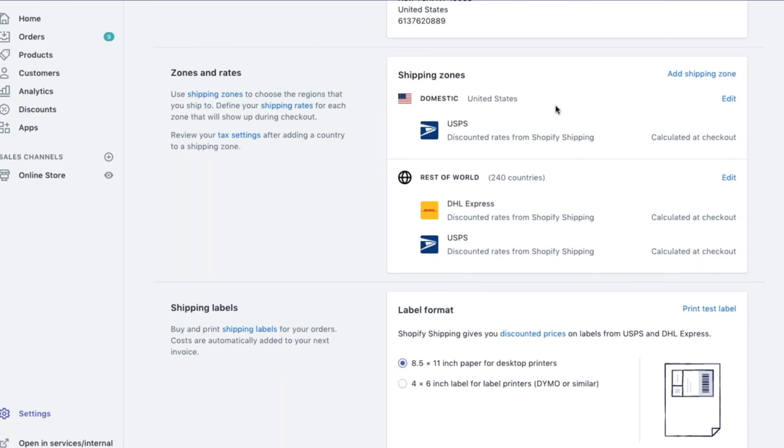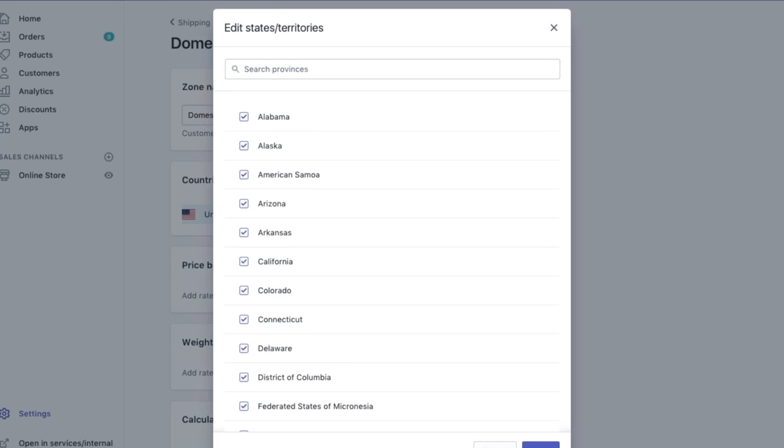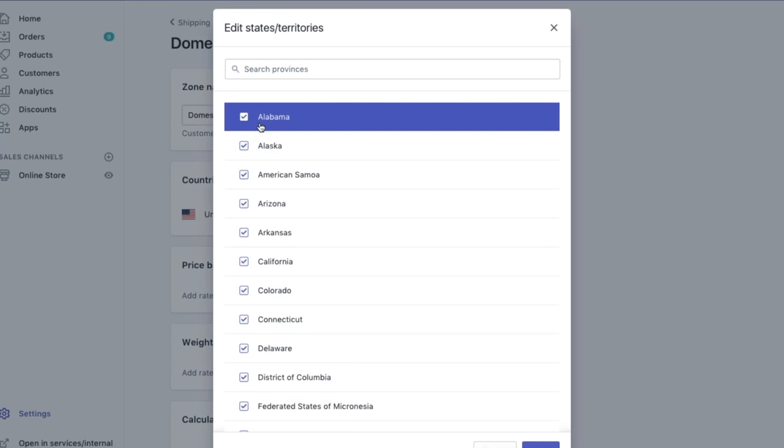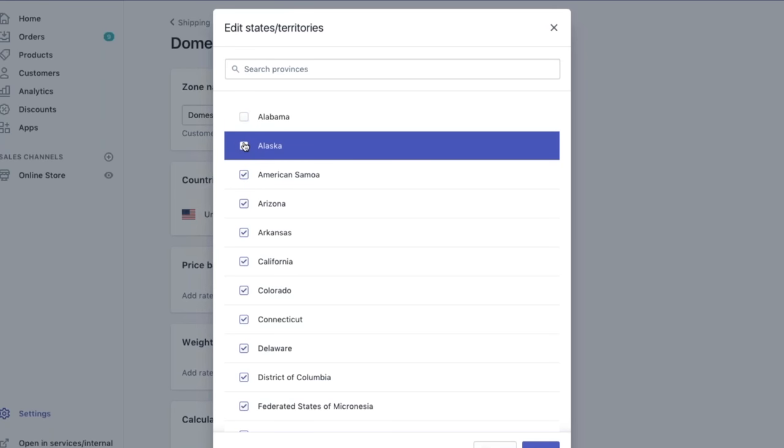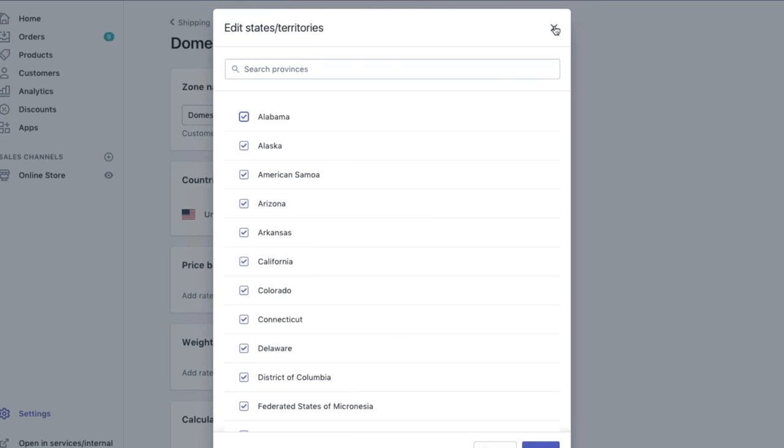If you want to simply edit the shipping zone, you can do so as well. So if you're looking to edit the specific shipping zone already listed, we'll go ahead and edit this one here. As you can see, we have domestic listed with all states and territories in the United States. If you go to edit, all states and territories are pre-selected, and you can unselect those that you don't wish to ship to. We'll go ahead and leave all of them selected.